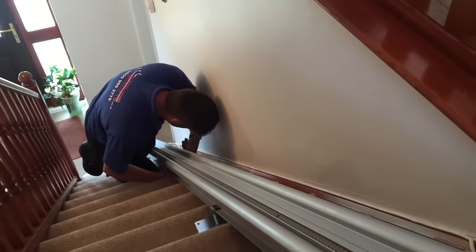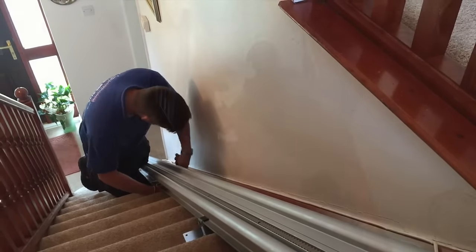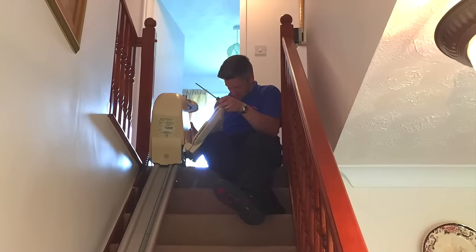The installation took around two hours to complete, at which point we gave the customer a full demonstration on all the safety features and how to operate the stairlift.